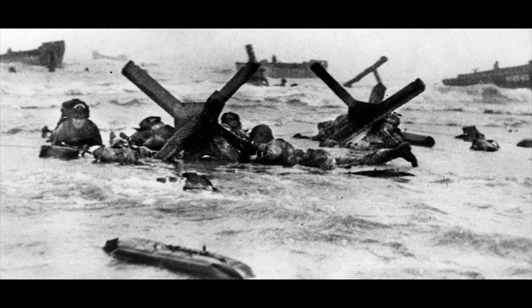The target 50-mile stretch of Normandy coast was divided into five sectors: Utah, Omaha, Gold, Juno and Sword.